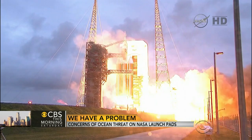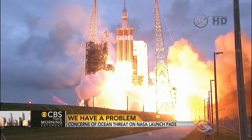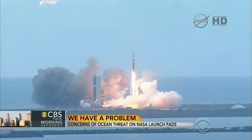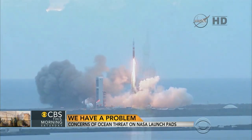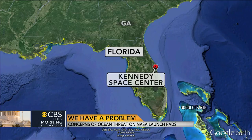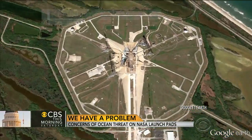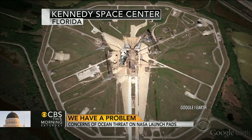NASA is dealing with a long-range problem at the Kennedy Space Center. After Friday's successful test of the Orion spacecraft, the space agency could face challenges to future space launches. Orion's next flight, in a couple of years, will begin just north of Cape Canaveral Air Force Station, where the Apollo moon missions began and where 135 shuttle launches took place — but climate change now threatens the vital launch pads.